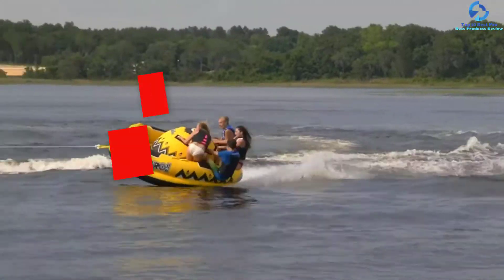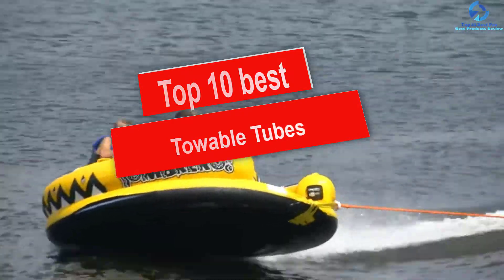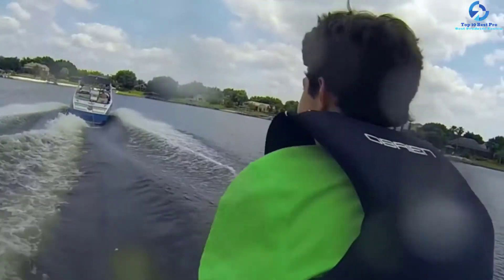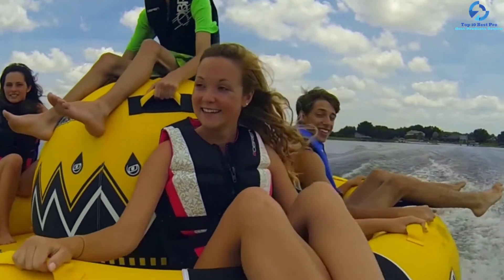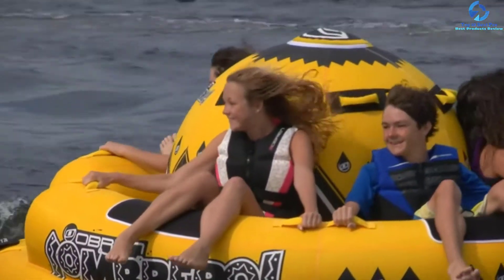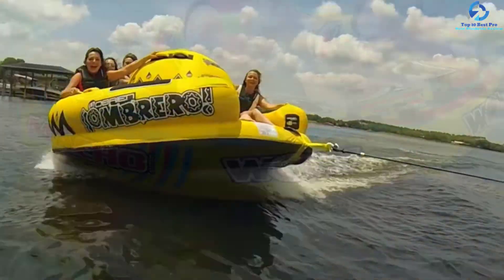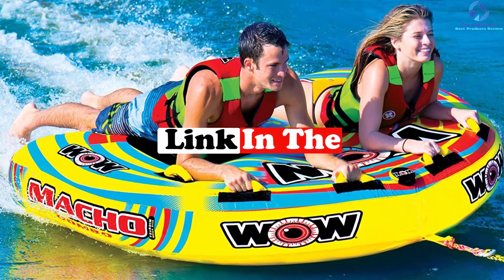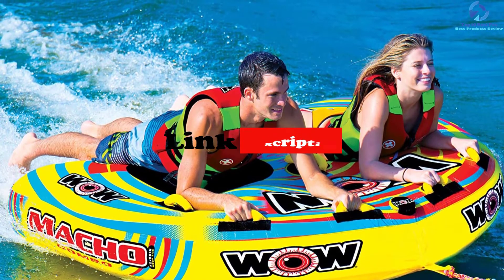Hey guys, in this video we're gonna be checking out the top 10 best towable tubes. I made this list based on my personal opinion and hours of research, and I've listed them based on quality, durability, price, and more. I've included options for every type of consumer, so if you're looking for an entry-level option or the best product money can buy, we have the product for you. If you want more information and updated pricing on the products mentioned, be sure to check the links in the description down below.